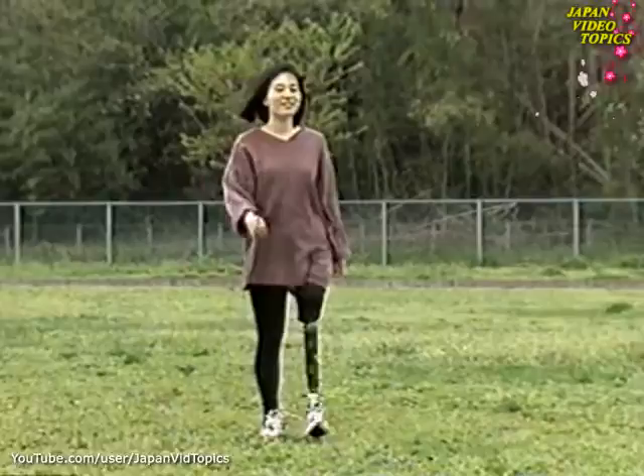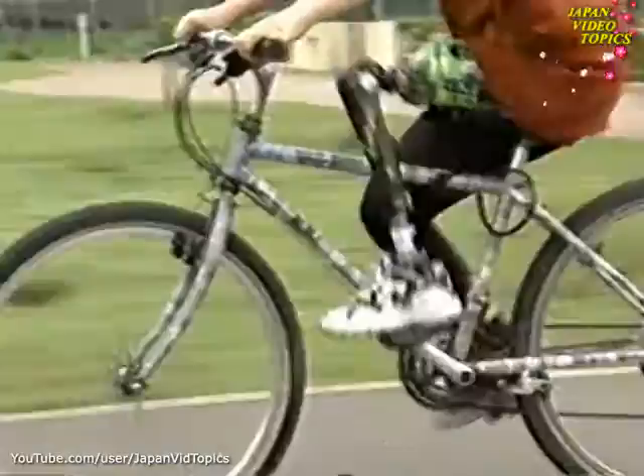New in Japan: an intelligent artificial leg. A microcomputer inside ensures unusually smooth movement.